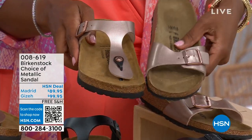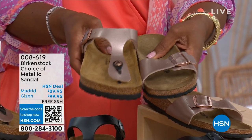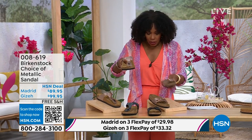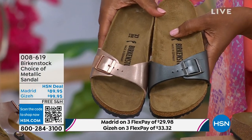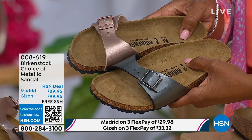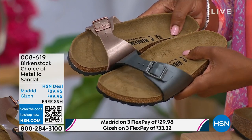Giza goes between the toe and Madrid does not — it's a really great slip-on. Same sizes, from size 5 to 11 and a half. Shipping is free and you have flex pay on these as well. Let's start with the Madrid first, because that's where it all began. That is the very first Birkenstock shoe ever made. A lot of people say the Arizona, but the Madrid is actually the very first Birkenstock shoe. I love this shoe because it's really dainty on the foot. It has that one single band, which everyone is loving right now.